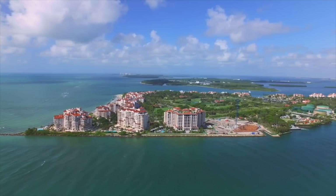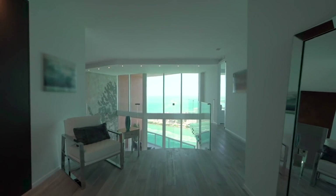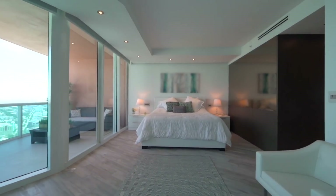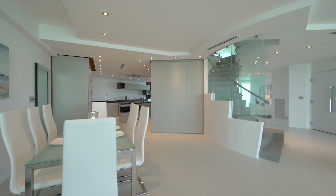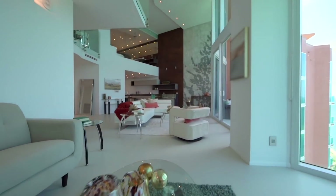Thank you, Architectural Digest, so much for coming today so I could show you probably the most beautiful penthouse south of Fifth on Miami Beach — with its 20-foot floor-to-ceiling windows, four bedrooms, four baths, and 4,100 square feet of living space completely and beautifully remodeled by a very talented architect and interior designer. All of this is on the market for $7.15 million.